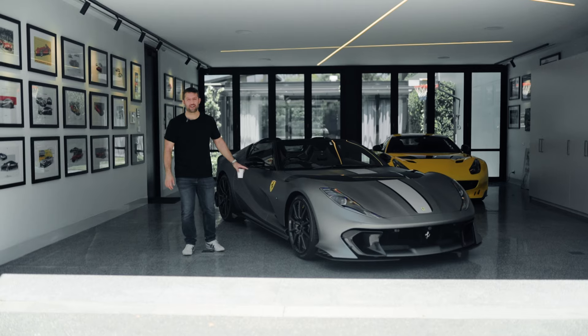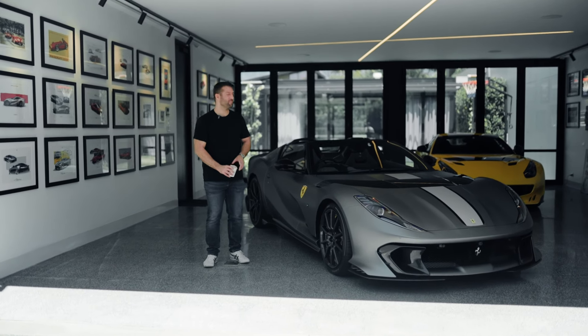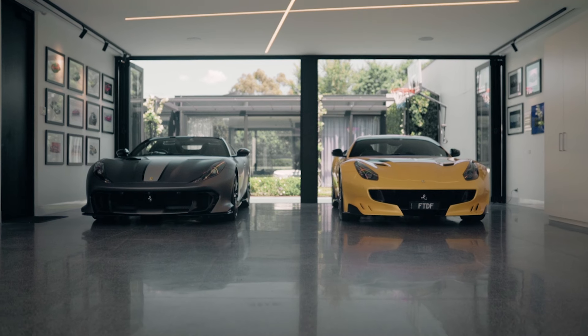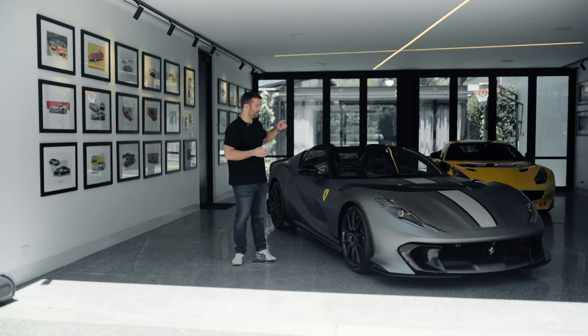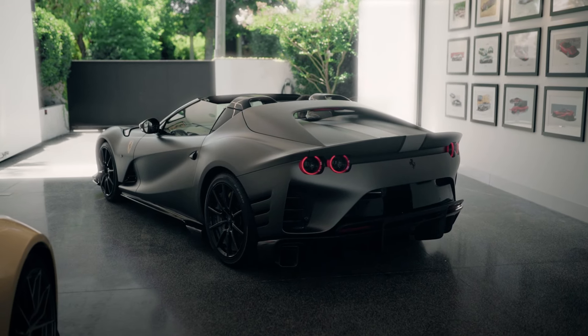So we've got the Aperta back home now, and you'll notice that its sibling, the TDF, is just behind it. We're going to have a bit of a comparison aesthetically between the two, as well as specs. Speaking of specs, let's look at every single option on this car.